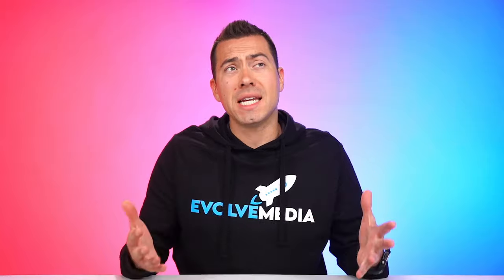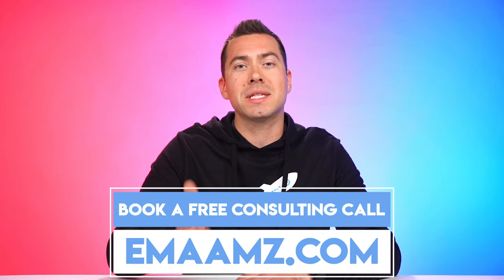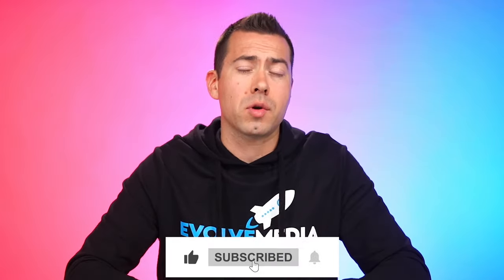That pretty much wraps up all the different modules you'll have access to with premium A-plus content. I highly recommend you get it — try to apply for it. You have to have at least 15 ASINs with basic A-plus content and a brand story across all of them in order to qualify, though I've been seeing some sellers without that still getting it. Reach out to Amazon and try to apply — it's going to definitely help increase your conversion rate. If you want a free listing audit, go to emaamz.com. For our free Amazon listing checklist, go to amzchecklist.com. Thanks for watching — click the thumbs up, subscribe, leave any questions in the comments, and I'll catch you in the next video.